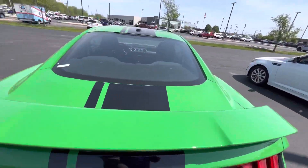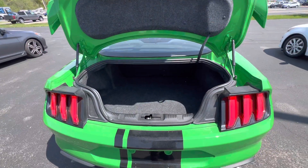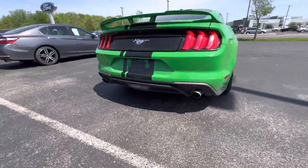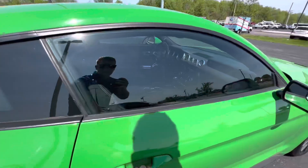Got the nice performance wing on it. Plenty of trunk space here on this one. The nice dual exhaust here in the back with the beautiful racing stripe. Nice black wheels to complement the green.